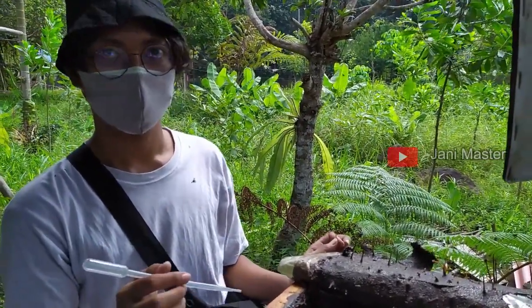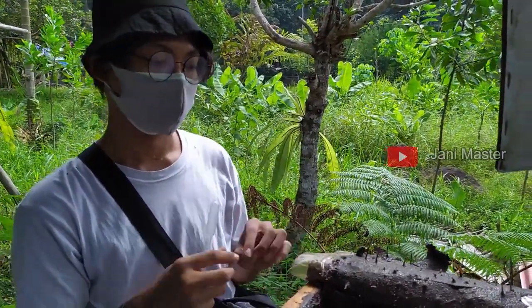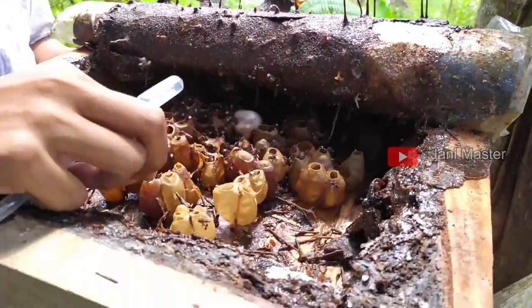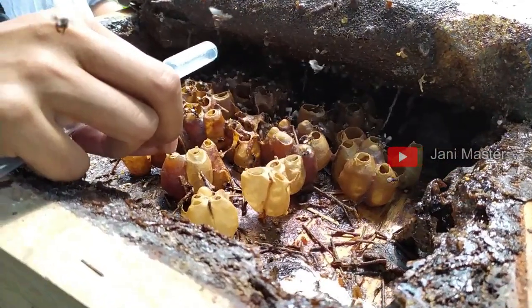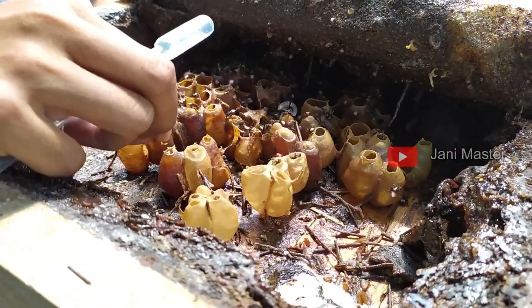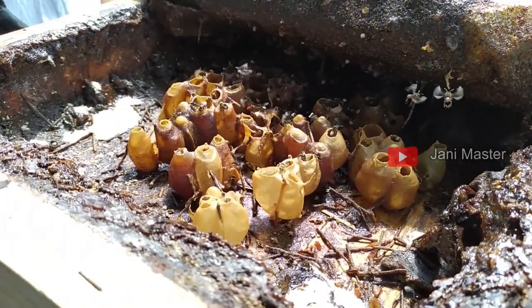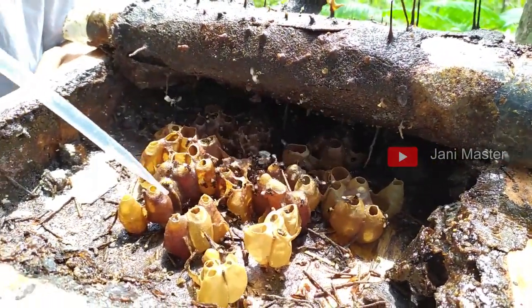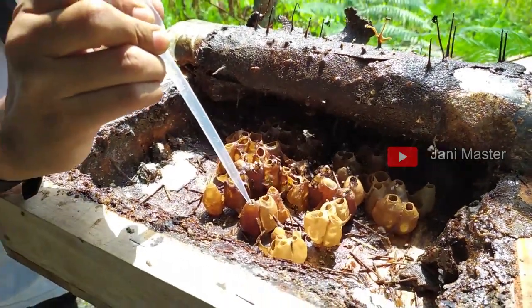Wow, jadi getahnya banyak ya. Aromanya strong banget. Ini kalau customer bilang, madu sultan. Per 300 gram itu, harganya 500 ribu. Mau pakai sendok apa langsung? Langsung aja ya. Sultannya mau minum madu.